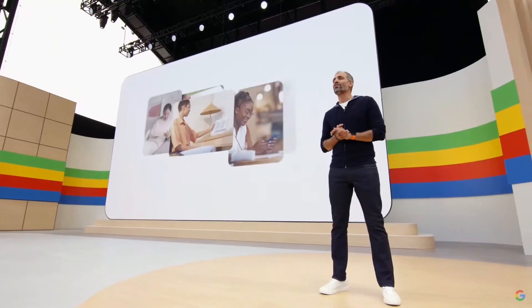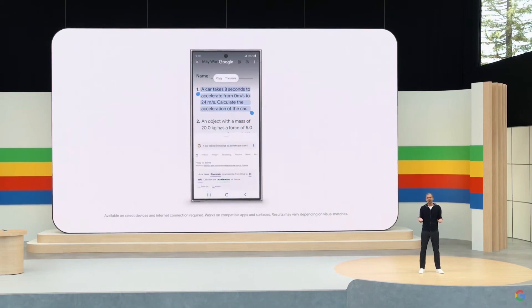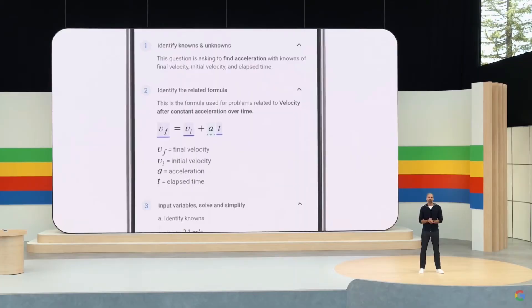One thing we've heard from students is that they're doing more of their schoolwork directly on their phones and tablets. So we thought, could Circle to Search be your perfect study buddy? Let's say my son needs help with a tricky physics word problem — like this one. It's been a while since I've thought about kinematics. If he's stumped on this question, instead of putting me on the spot, he can circle the exact part he's stuck on and get step-by-step instructions right where he's already doing the work. Now, we're making Gemini context-aware so it can anticipate what you're trying to do and provide more helpful suggestions in the moment.